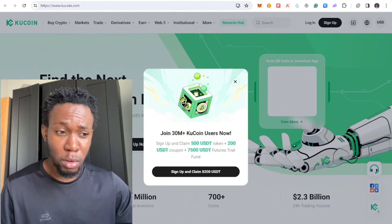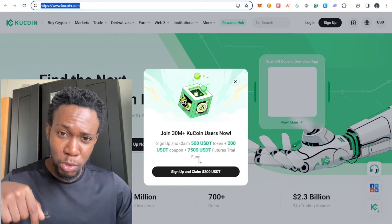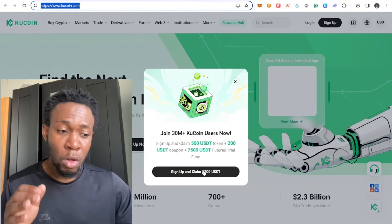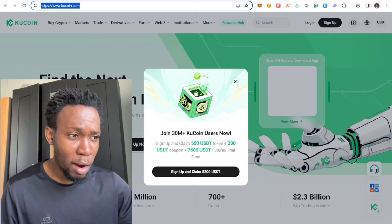If you want to trade this on KuCoin, use my referral link in the video description — I'm going to leave that below. Sign up and claim up to $8,200 USD in value once you create your account.